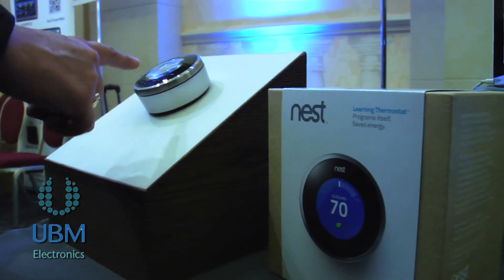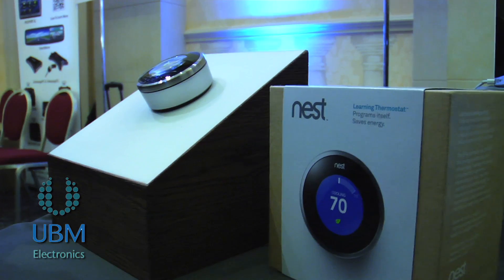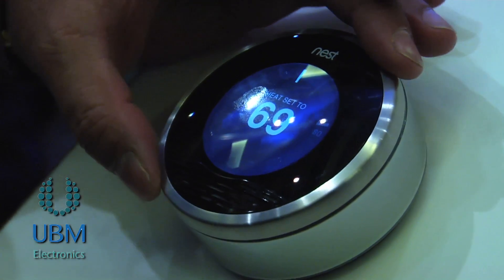I'm Matt Rogers, the founder of Nest, and this is the Nest Learning Thermostat. It's a beautiful device that goes on your wall to control your heating and cooling. We have lots of great features to help you save energy and make you more comfortable.